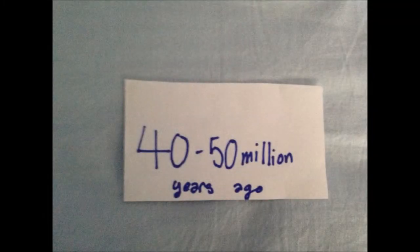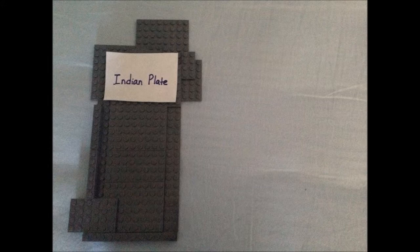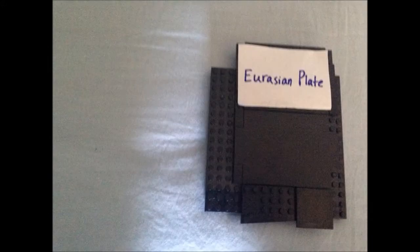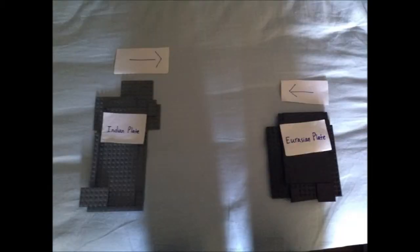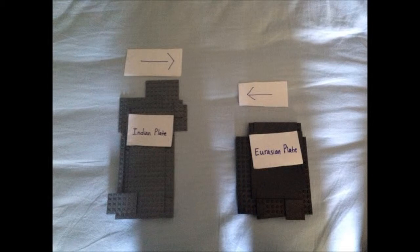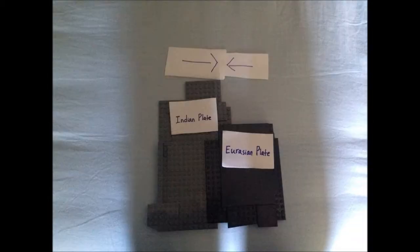40 to 50 million years ago, there's the Indian plate and there is the Eurasian plate. And then as these two continental plates move towards one another, they form what's called a continental convergent plate boundary.